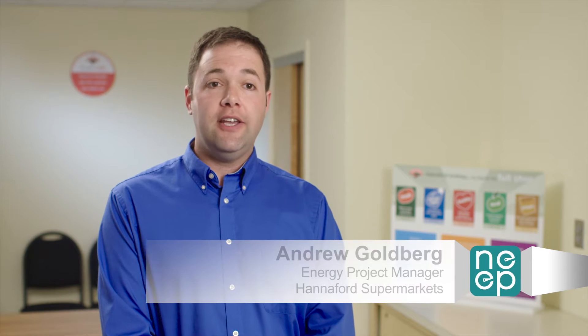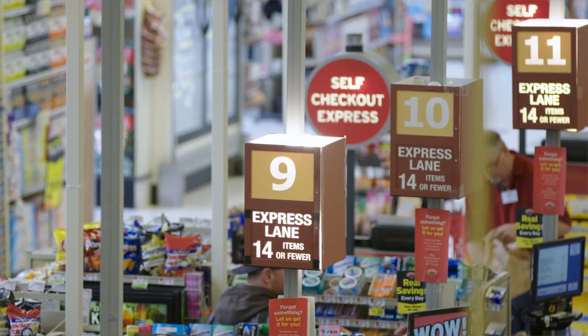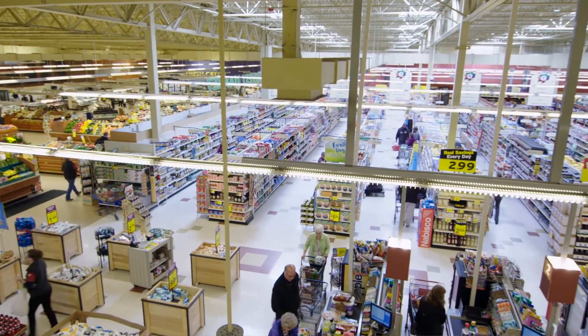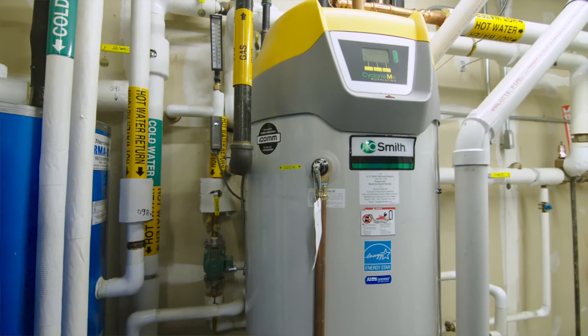We can advocate for more energy efficient equipment in the new stores and in the remodels, bringing them down to a four-year ROI or less. When we come up with our measures of what we're going to do, we work with partners like Efficiency Vermont to go out and test one of them. Their ability to learn and adapt and really fine-tune their process is just really impressive.